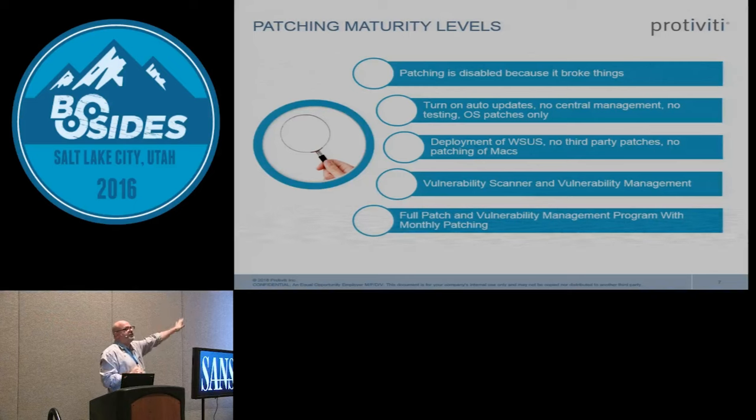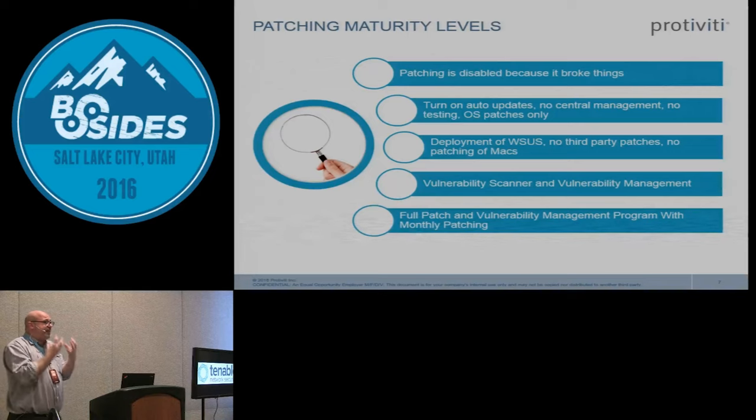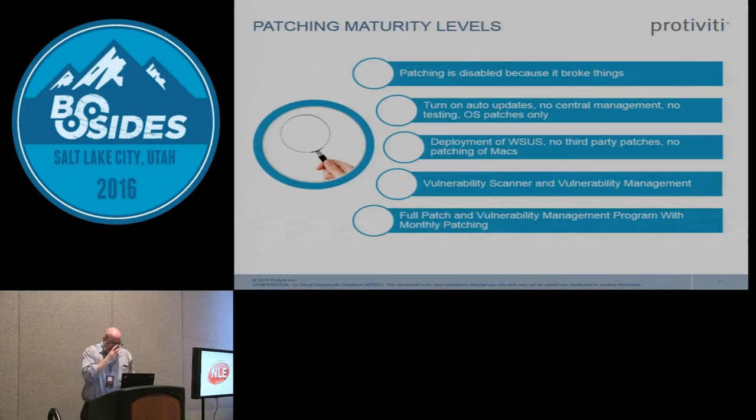Use a vulnerability scanner or Microsoft MBSA to actually validate the patches are installed correctly. The last maturity level is a complete program — patching every month, very mature, with a defined process. What I'm introducing today is a sixth step: evolving the program to a point where you only have to patch a couple of times a year instead of every month.